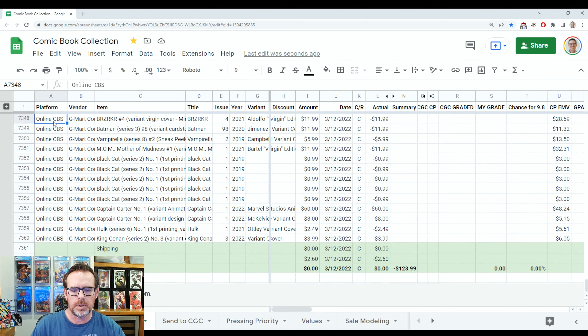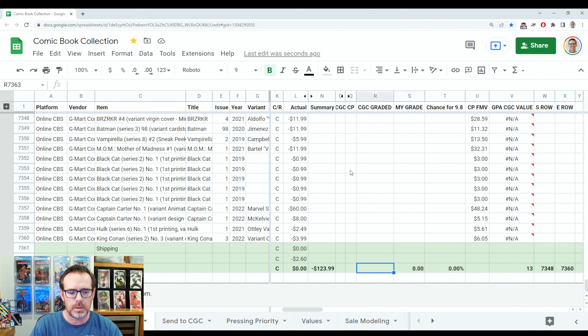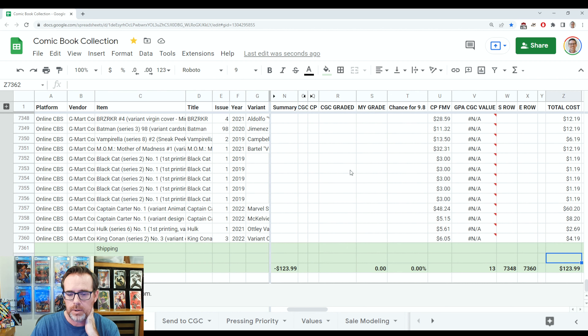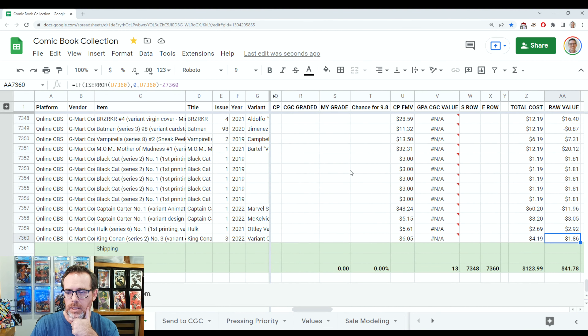Here is the order placed with Gmart in March of 2022 — March 12th. It was a total of $123.99. The bag and board service was $2.60, with free shipping and no tax. I distributed that $2.60 across the total cost of each book, and comparing that to the raw fair market value, it looks like I added an additional $41.78 to my personal collection.